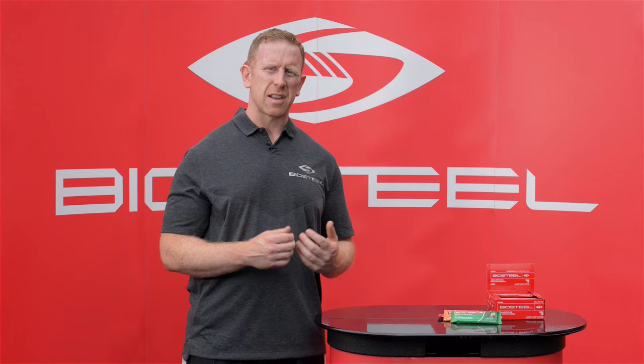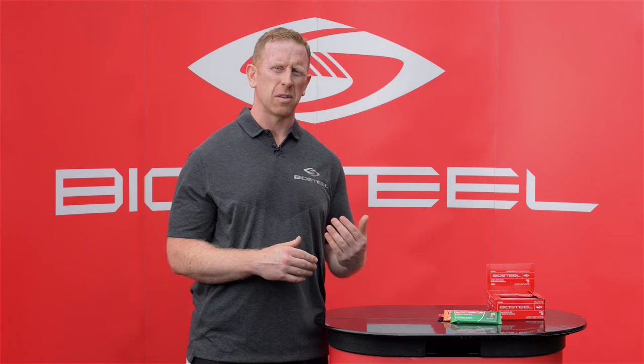A lot of people will ask us, is this a protein bar? And while yes, it does contain protein, it's not just a protein bar — it's much more than that. It's a whole food nutrition bar containing fruits and vegetables. It really is a complete snack, a very healthy version, and not just like your standard protein bar.